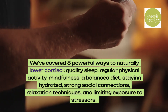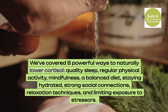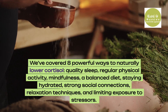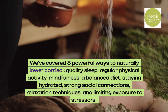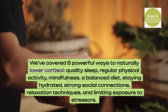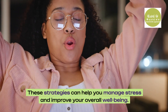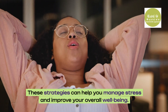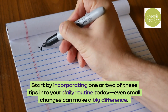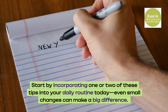We've covered 8 powerful ways to naturally lower cortisol: quality sleep, regular physical activity, mindfulness, a balanced diet, staying hydrated, strong social connections, relaxation techniques, and limiting exposure to stressors. These strategies can help you manage stress and improve your overall well-being. Start by incorporating one or two of these tips into your daily routine today — even small changes can make a big difference.